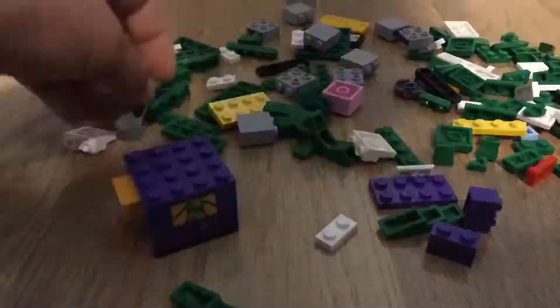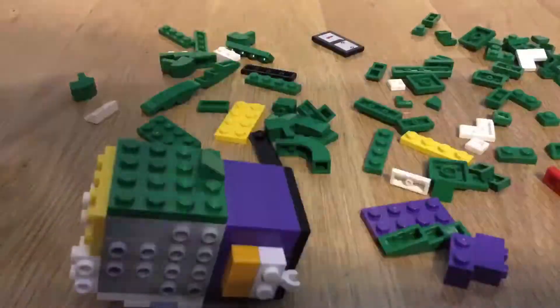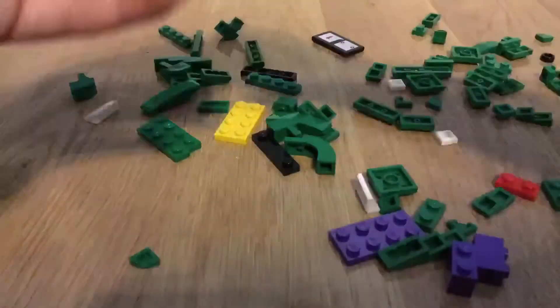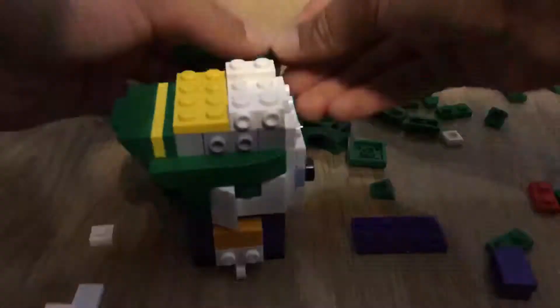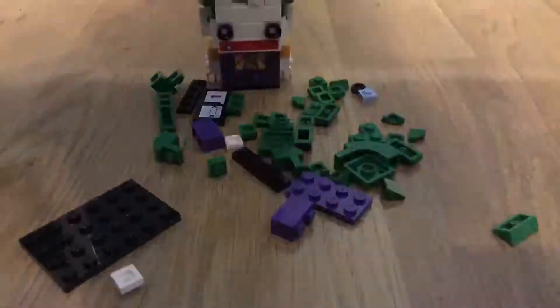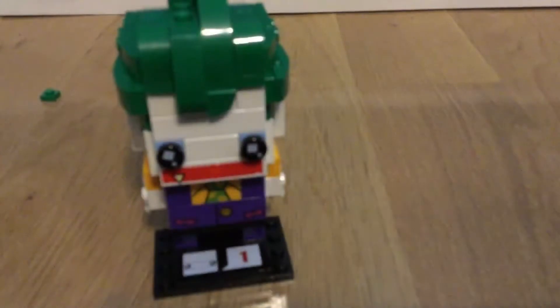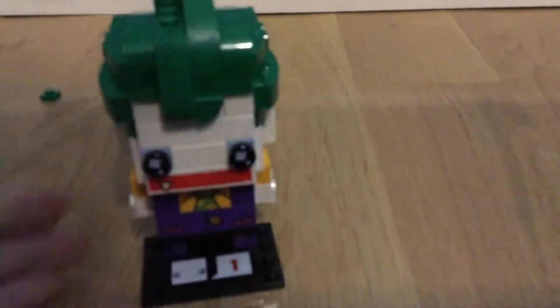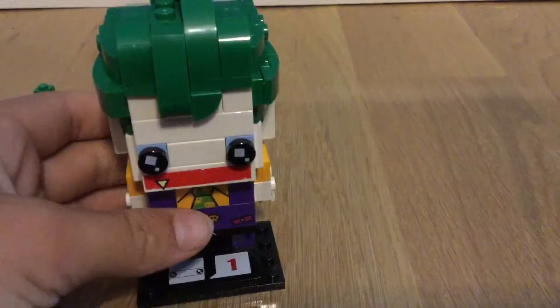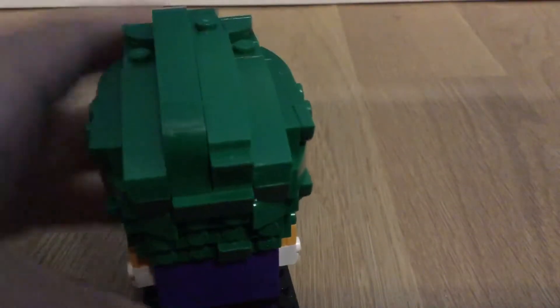Let's get building. The Joker Brickheads — this is like a fantastic, this is awesome. I am very happy that I got this, and thank you guys for picking this, because this was very fun to build.